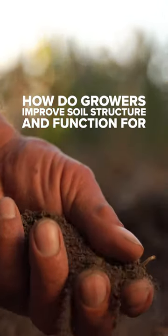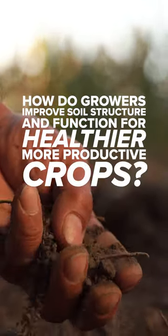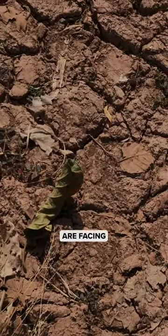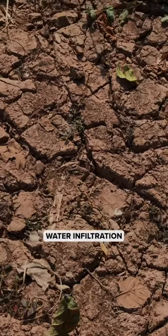How do growers improve soil structure and function for healthier, more productive crops? One of the most significant soil structure problems that growers around the world are facing is soil compaction and low water infiltration.